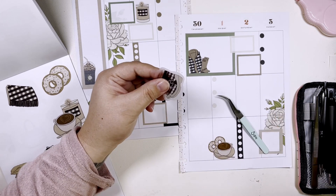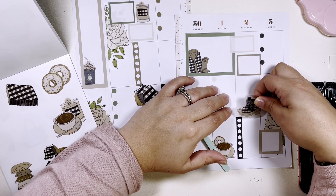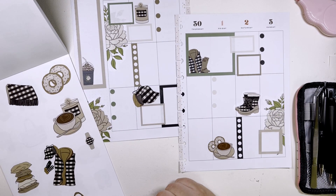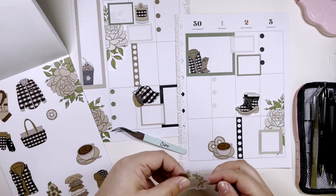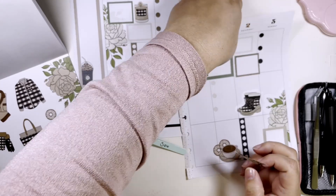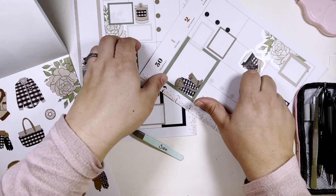These fuzzy little boots — I'll put this floor right here. That's cute.